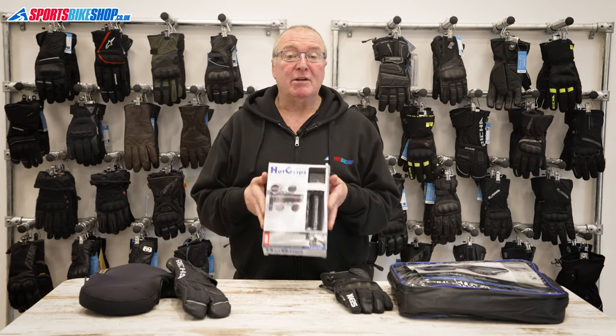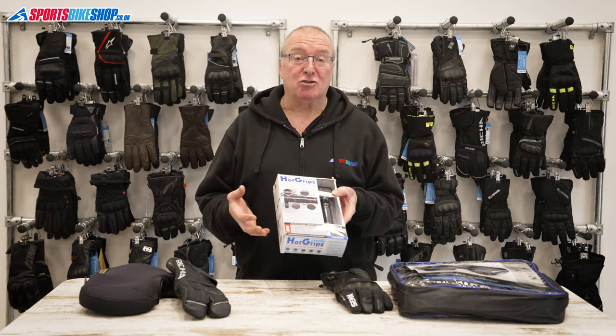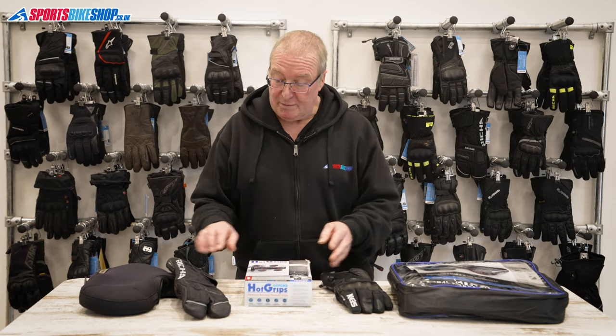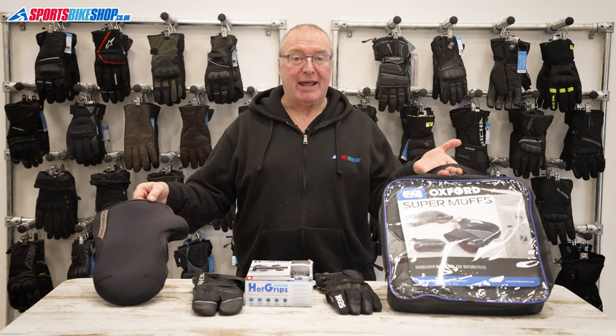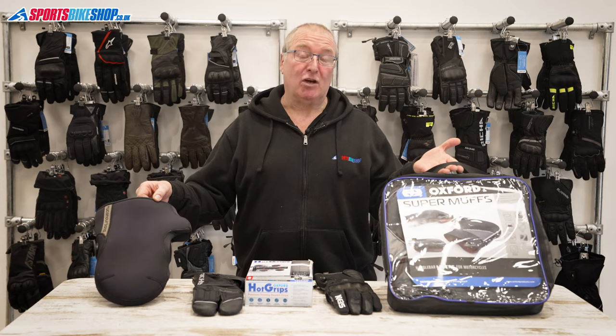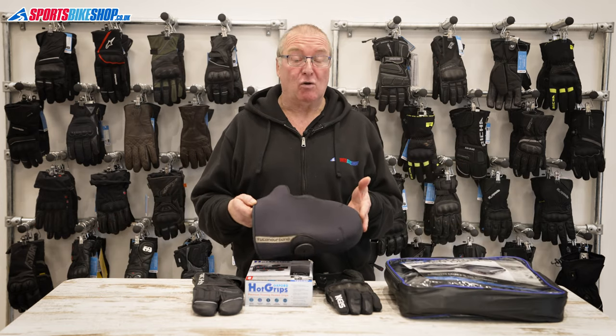Heated gloves may not work for everyone, especially as they're not the cheapest thing on the market, but they can make a massive difference to your daily ride. Heated grips are easier, cheaper, and they've been around for many years — in fact most manufacturers offer them as an option on new models. One from the marmite collection: handlebar muffs. Some people can't bear to be without them, some people will happily suffer the cold rather than use them, but the simple truth is they're very effective, especially if you're out in the cold all day.